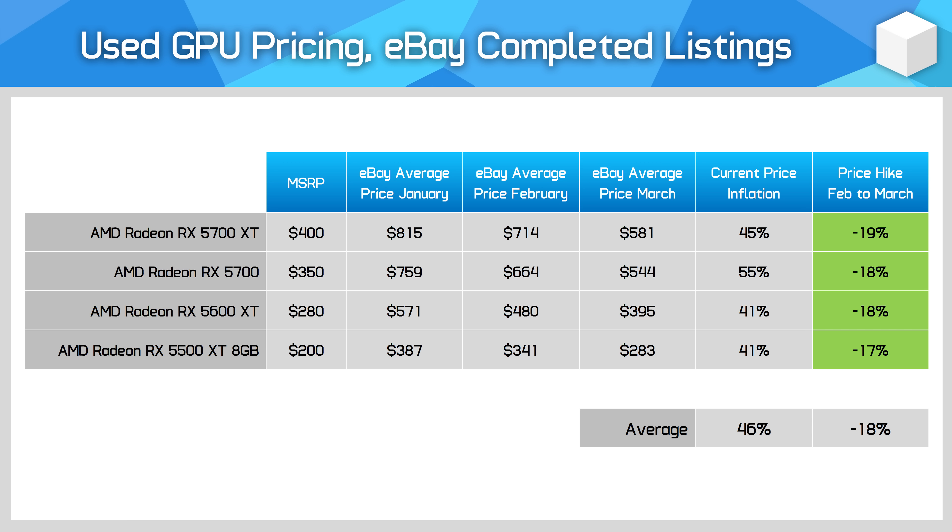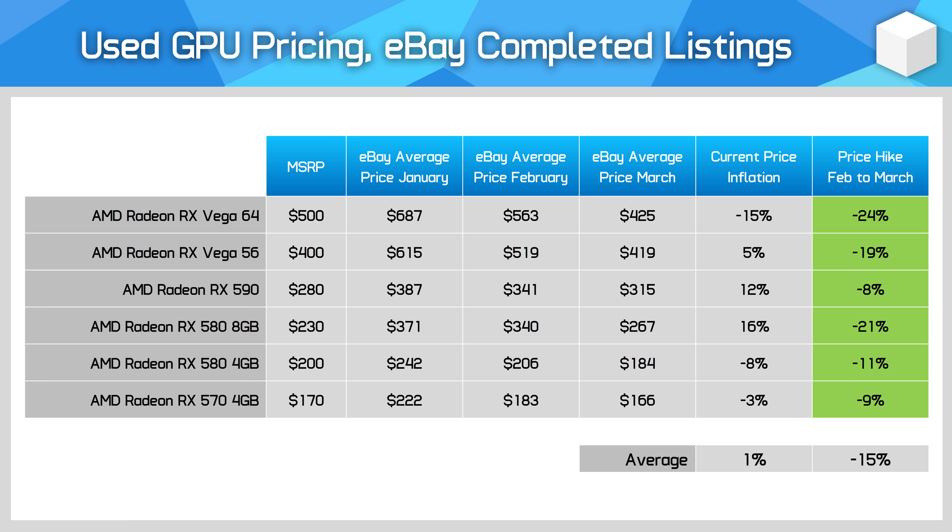AMD Radeon RX 5000 series GPUs have fallen in price by a huge 18% month-on-month — almost entirely due to the reduction in mining profitability. We haven't talked a lot about crypto in this video, but mining profitability is lower than ever, and the 5000 series was especially good at mining and therefore highly sought after for mining rigs. As the crypto market continues to stagnate, owners of cards like the RX 5700 XT are selling them at much lower prices, though it still doesn't quite make sense to buy them just yet.